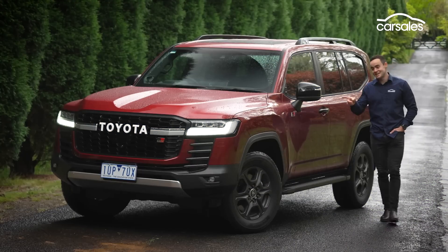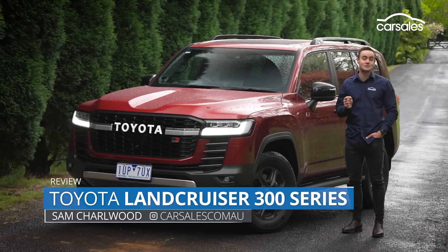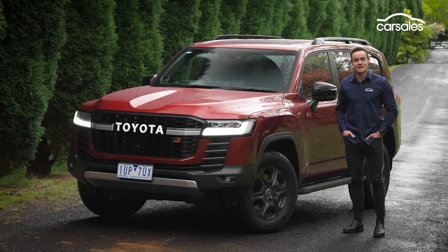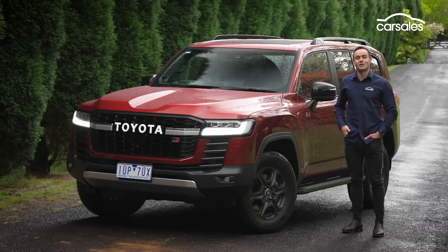For travel-starved Australians, this is arguably the hottest ticket in town. The new Toyota Land Cruiser 300 Series has finally arrived. Getting your hands on one is still a few months off yet, but this is the first new Land Cruiser in 14 years. It's all new from the ground up. Does it retain its place at the pointy end of the off-road pile?